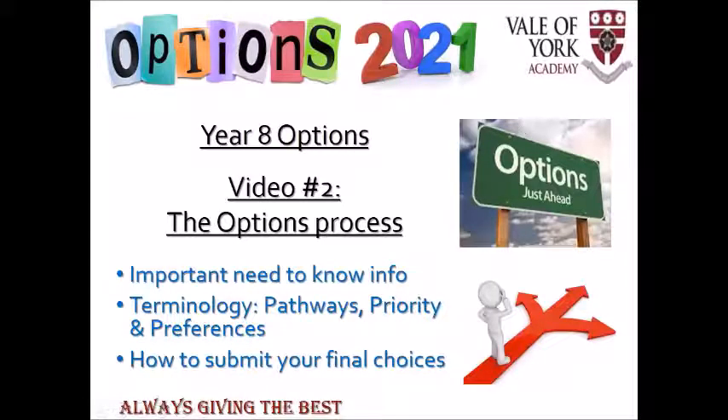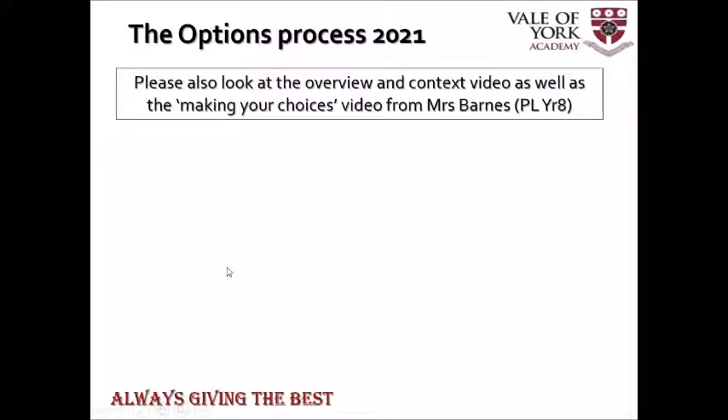Hello and welcome to the second of these options videos for 2021. My name is Matt Halifax and it's my job to take you through the options process this year. In this video I'm going to talk about some really important information that you need to know to help you through the process and also to finally submit your choices. I also draw your attention to two other videos in the series: one from me which gives you the background to taking options, and the third one from Miss Barnes, the Head of Year Progress Leader, about how to make your choices.